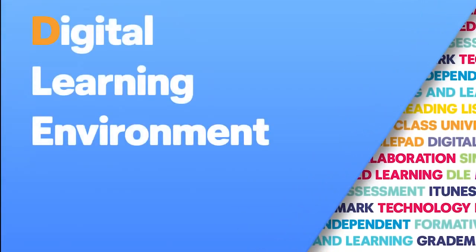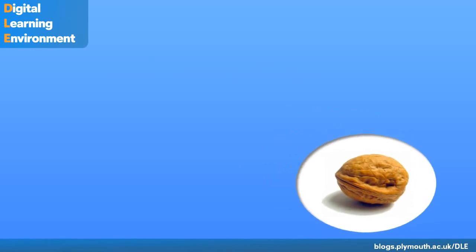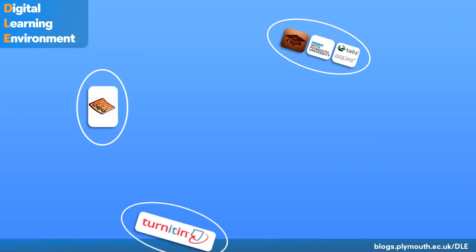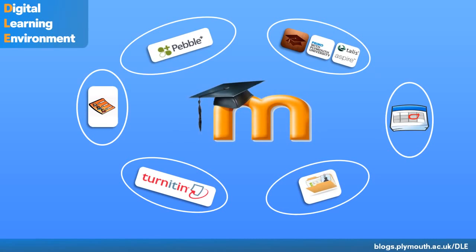Welcome to this short presentation about Plymouth University's Digital Learning Environment Project. You may have heard about the DLE Project, but what exactly is it? Well, in a nutshell, the DLE brings together existing and new digital systems, such as Talos Aspire Reading Lists, iTunes U, eAssessments, Student Records and ePortfolio to create an integrated online teaching and learning environment, with the key aim of making delivering world-class teaching even easier.